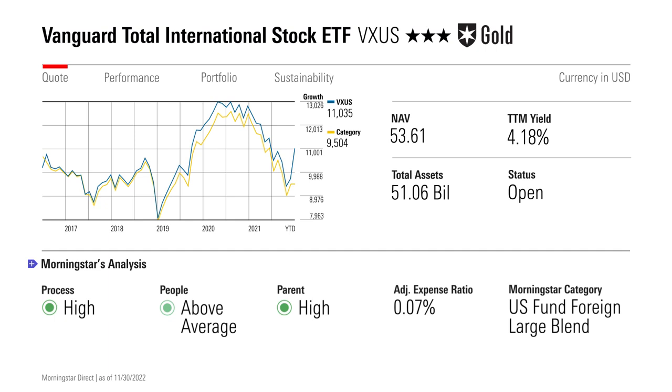VXUS could easily be paired with a U.S. stock ETF to build a globally diversified portfolio, and the fees on this ETF only add to its attractiveness. Vanguard charges just seven basis points per year.